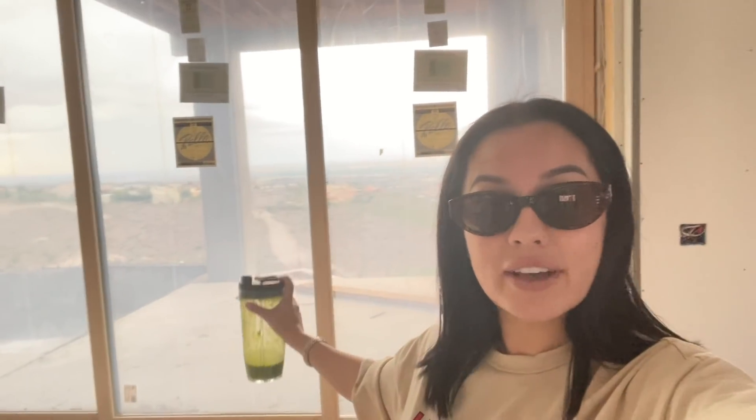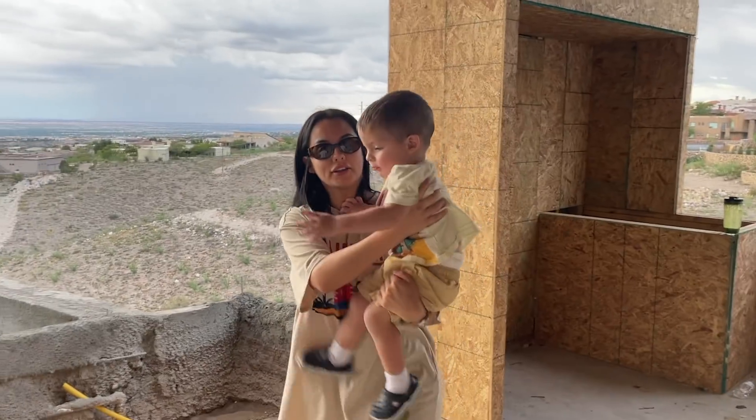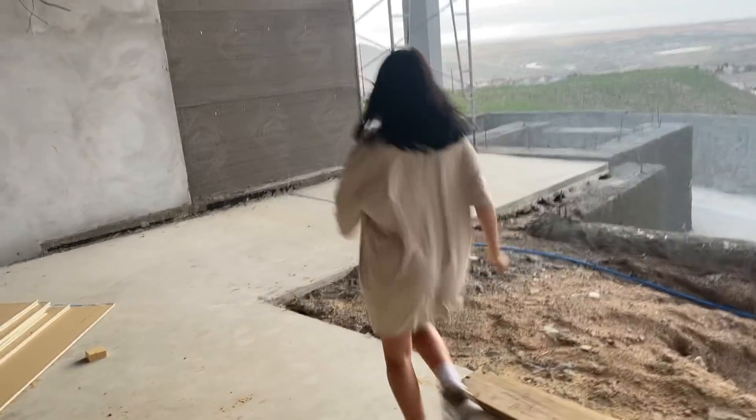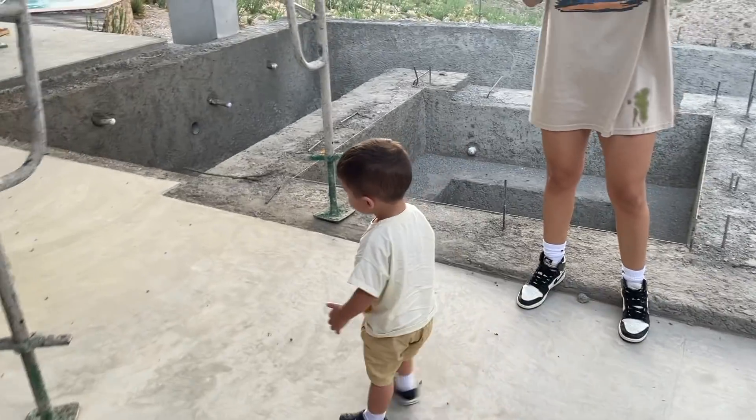House update! I don't even remember the last time we updated you guys — this vlog has been like a whole year vlog. It's actually baby G's first time at the house! He has no idea what's going on, but he's running all over the place. The doors got installed, the windows too, and right now it's basically just a bunch of walls. We're currently in the backyard — just a quick house update.